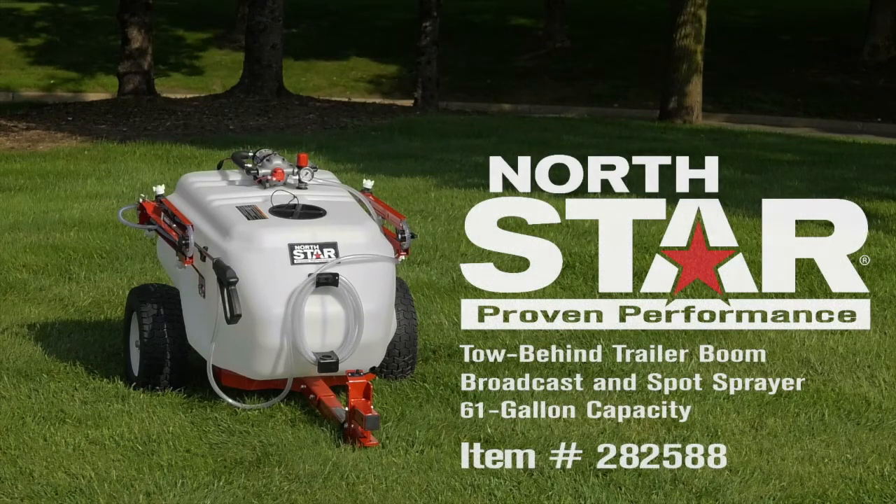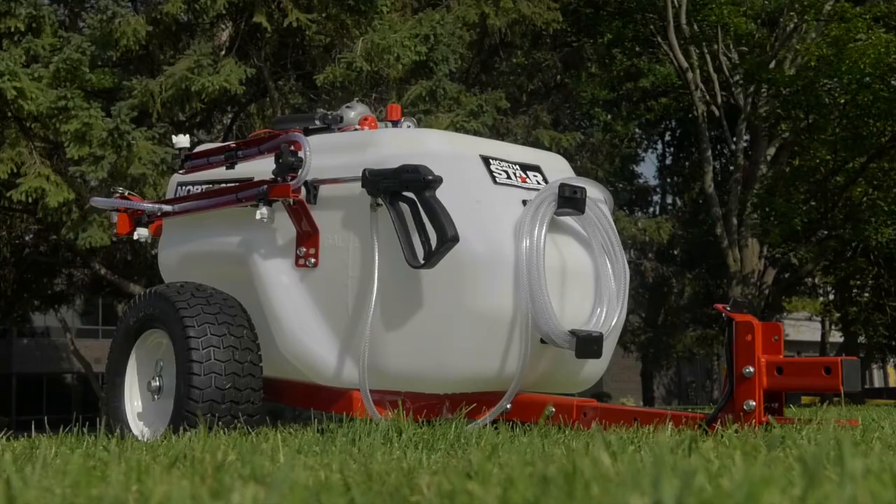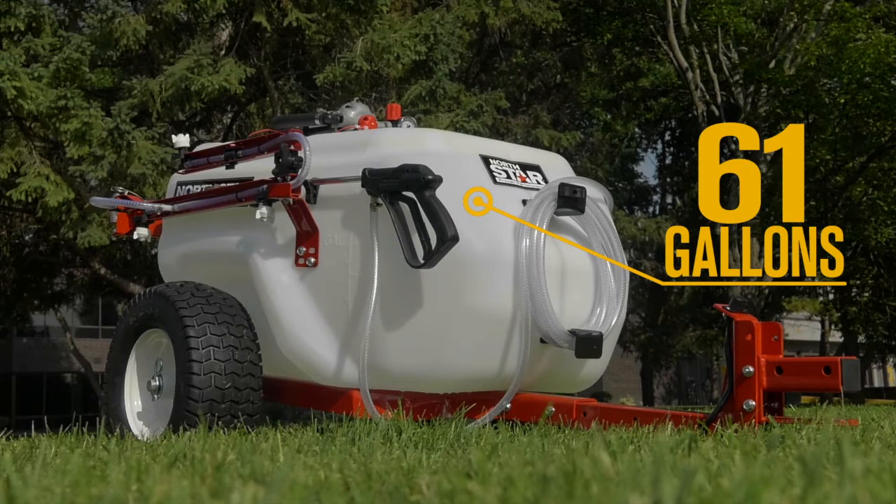Get precision and wide coverage spraying with this 61-gallon Tow-Behind Trailer Boom Broadcast and Spot Sprayer from Northstar. Get long-lasting durability and work life from the extra-thick tank walls for structural integrity.